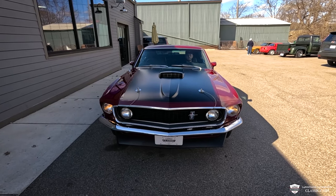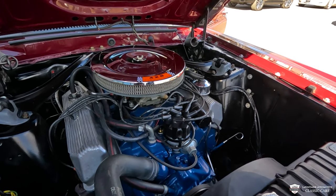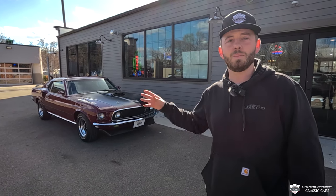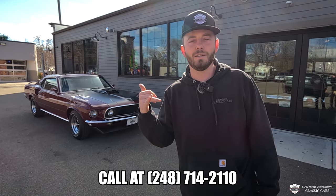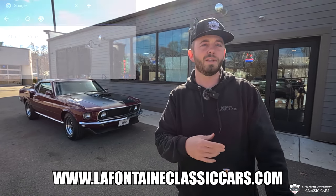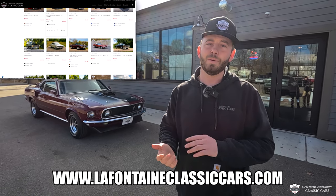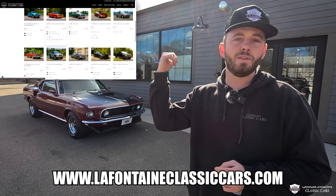Oh my God. Thanks for making it to the end — my name is Mackenzie from LaFontaine. Like and subscribe if you enjoyed and want to see more. To inquire about this particular car, call us anytime — the number is down below, and if you're eager it's 248-714-2110. In the description we put links to all our socials, our website, and most importantly, if you're interested, the link to view this car on our website. We do 100-plus pictures, a full write-up, the close-up of the Marti report, and the date code on this big-block 428. Thank you for tuning in — we'll see you in the next video.